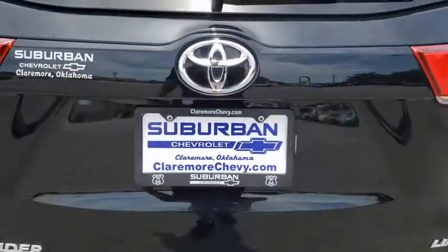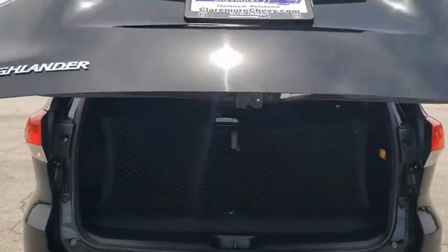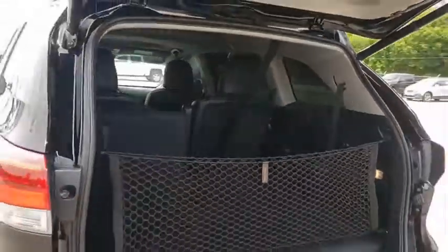Here are some of this vehicle's great options: stability control, steering wheel audio controls, anti-lock braking system, navigation system, power passenger seat, keyless entry, power liftgate, lane departure warning, traction control.